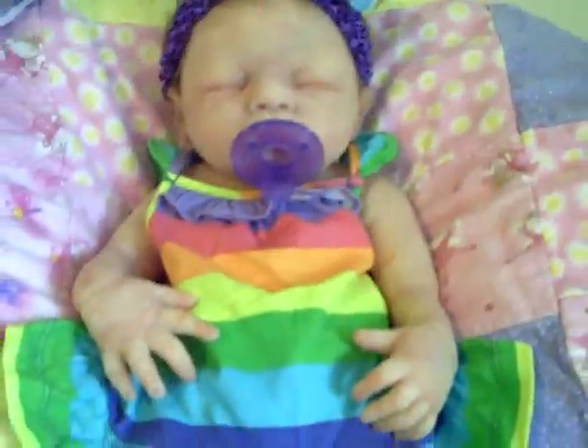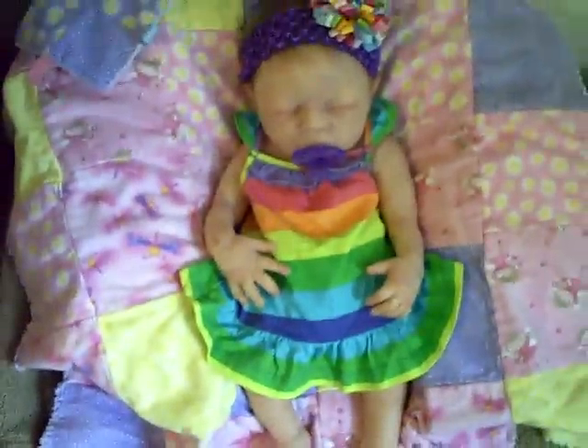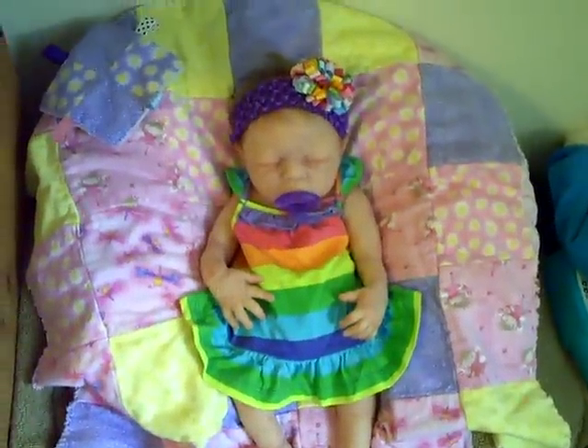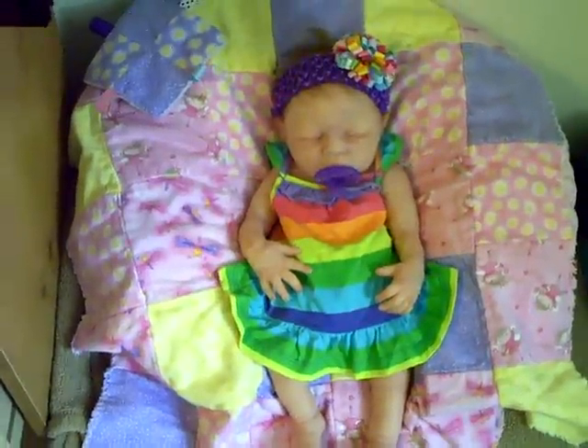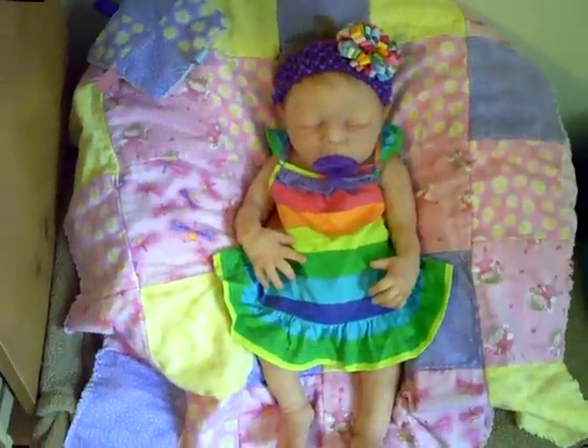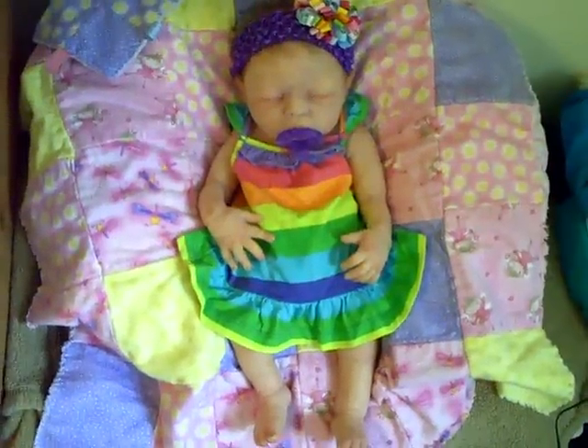And this little rainbow dress — this is darling. It is so adorable. It's all different colors: purple, hot pink, orange, yellow, green, blue, darker blue, blue again, and then green, and yellow on the edges.